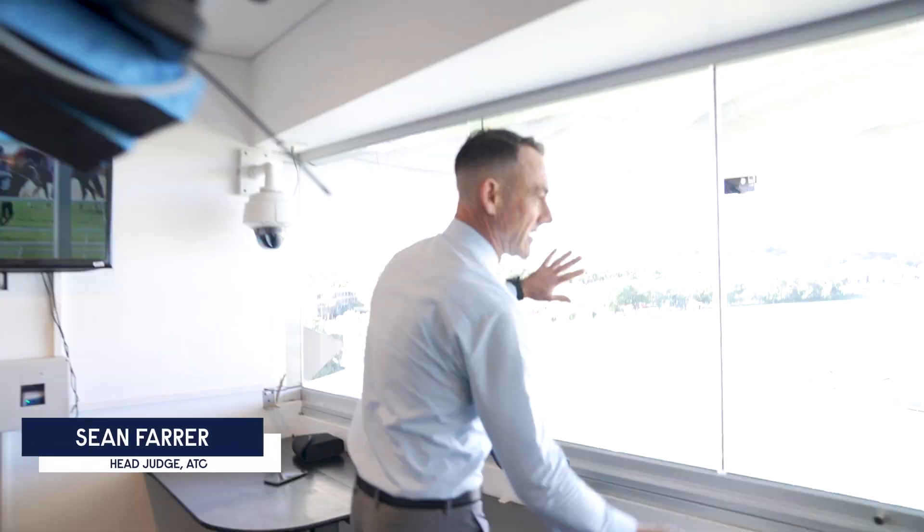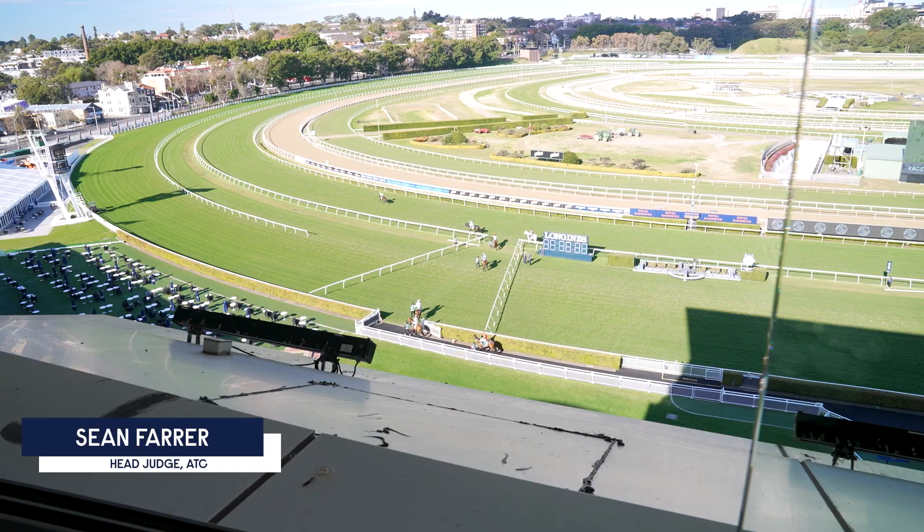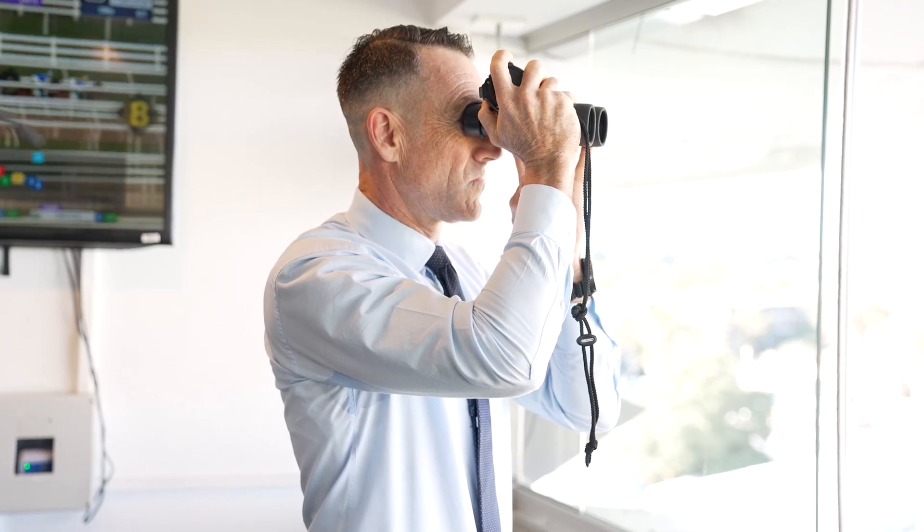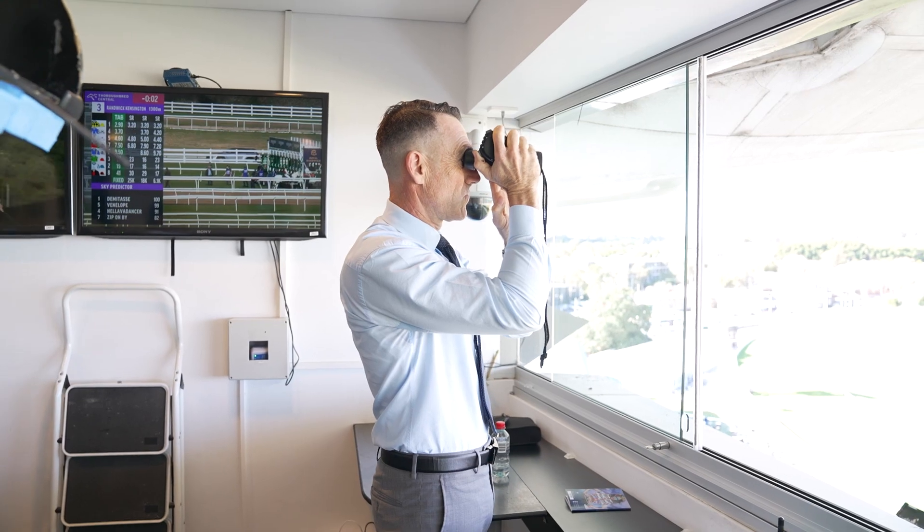Welcome. ATC come in. Best view in the house here, up here on level five. We're in charge of all the official photo finish operations and procedures for the club. We run two photo finish cameras up here and another one down on the winning post.